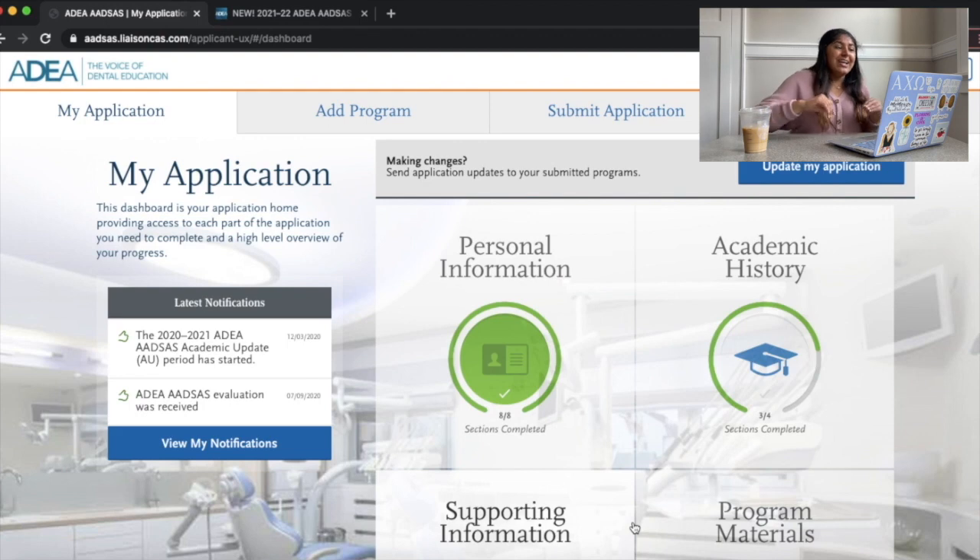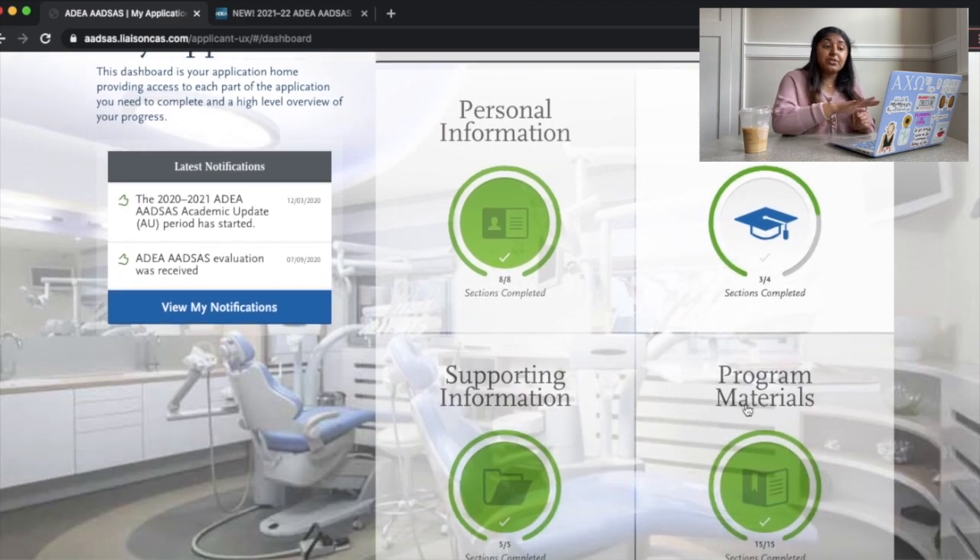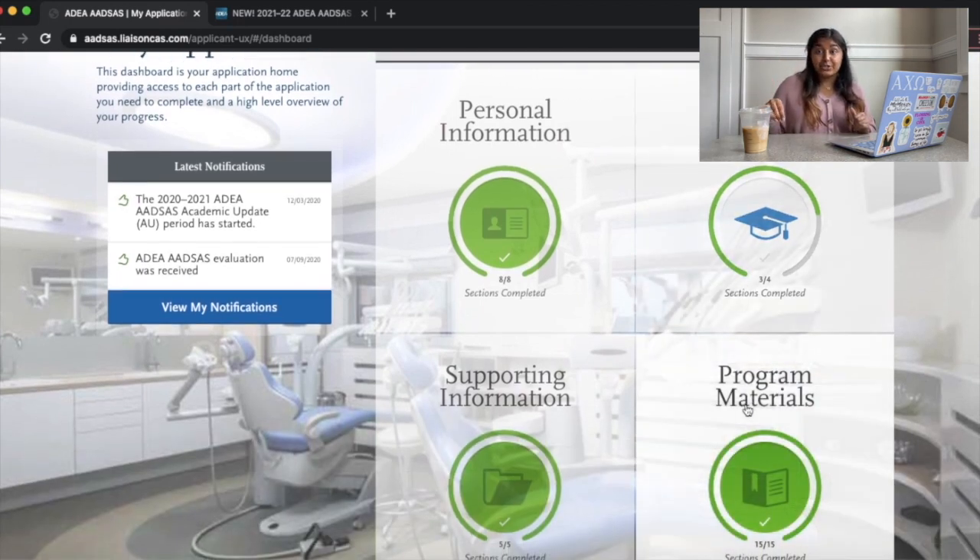Now for the juicy stuff — I'm going to record my screen. When you first log in, you're going to see four tiles: personal information, academic history, supporting information, and program materials. It's really easy to follow along — I think it's even easier than the common application when you were applying to colleges.